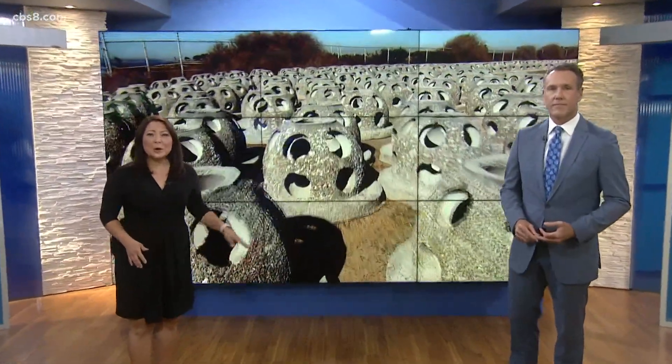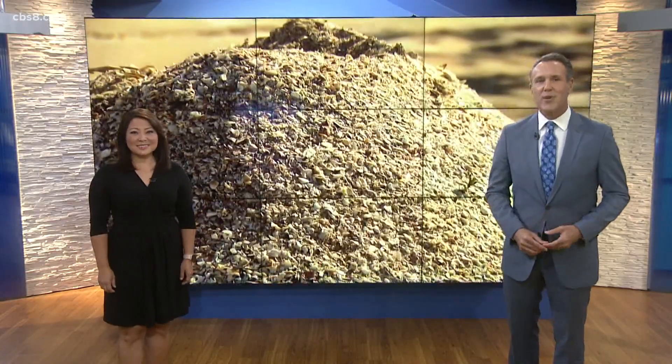Tons and tons of seashells are going into the San Diego Bay as part of a major preservation effort that has been years in the making. In this Earth 8 report, our Neda Aranpur shows us how the shells are being turned into an artificial reef.